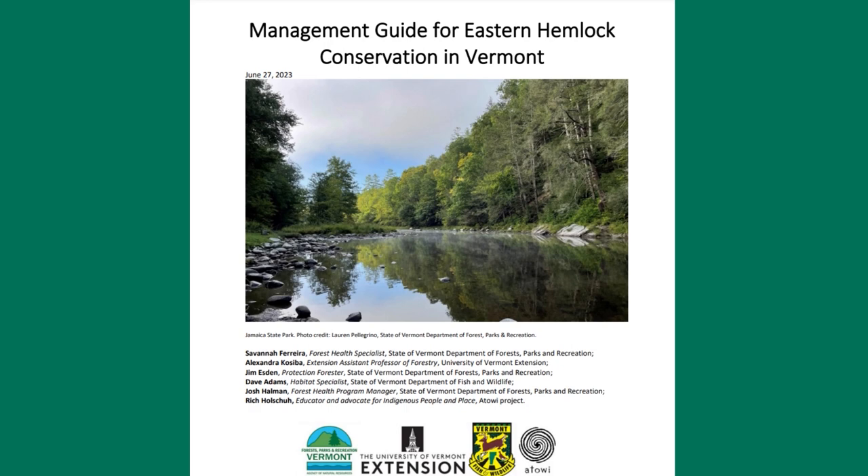Threats to hemlock survival include changing climate, overall forest health, and invasive species. The guide makes clear that the number one threat is the invasive called the hemlock woolly adelgid. To learn more, we're joined by two of the guide's authors: Ali Kasiba, a UVM Extension Assistant Professor of Forestry, and Josh Hallman, the Forest Health Program Manager with Vermont's Department of Forest, Parks and Recreation.